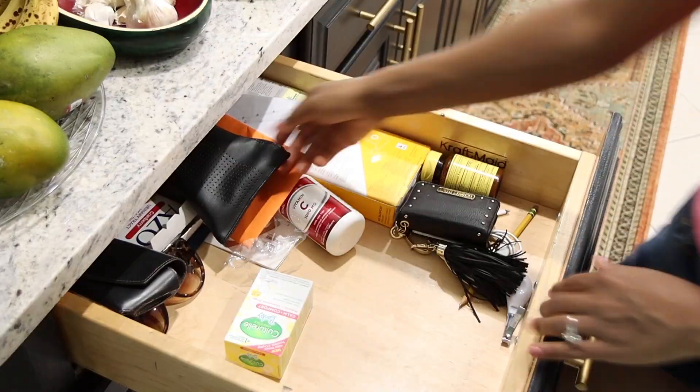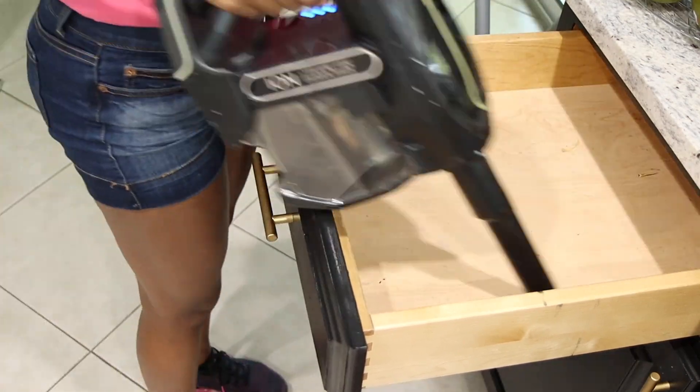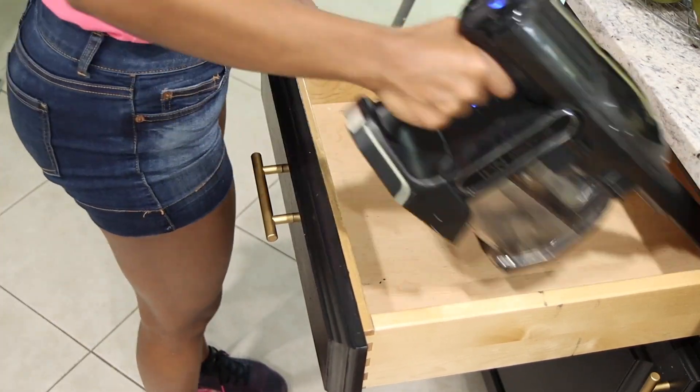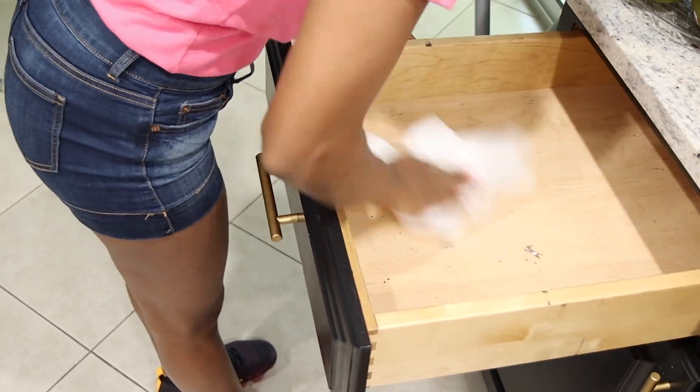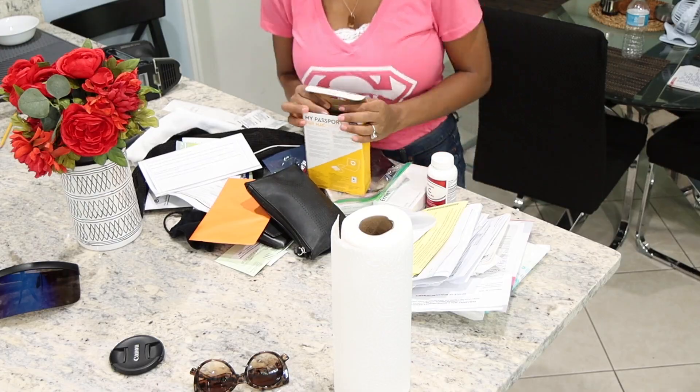Now I'm going to be working on this drawer, which is my drawer, and I know I have a mess in there. I just have to go through all my mail and separate everything to see what I'm going to keep and what is going to go into the trash. I also have some vitamins and some things that I didn't really use, so I have to dispose of them.